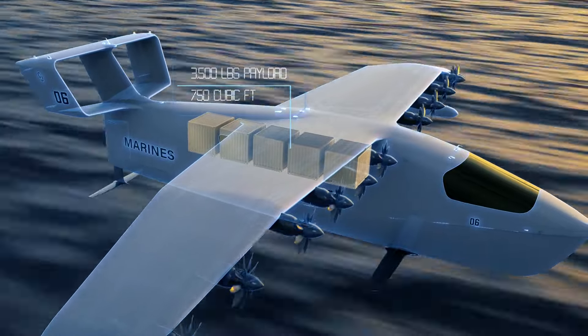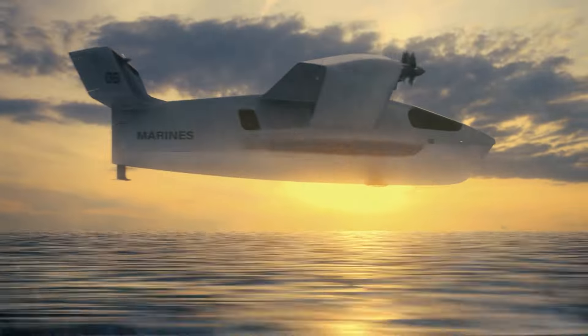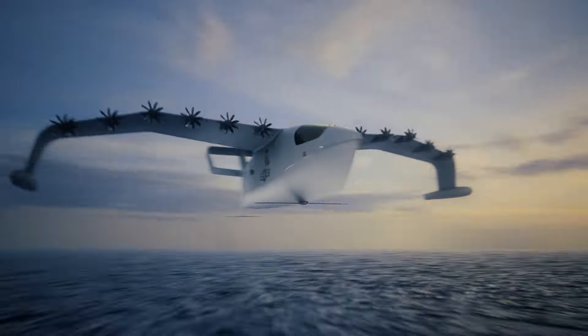With a full digital flight control system, sea gliders are autonomy ready. REGENT is working with the Marine Corps now to support our nation's service members in the contested environments of tomorrow.